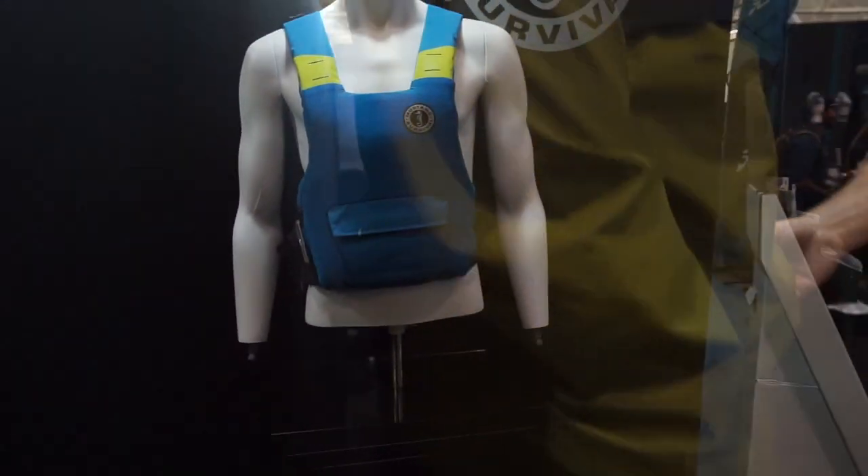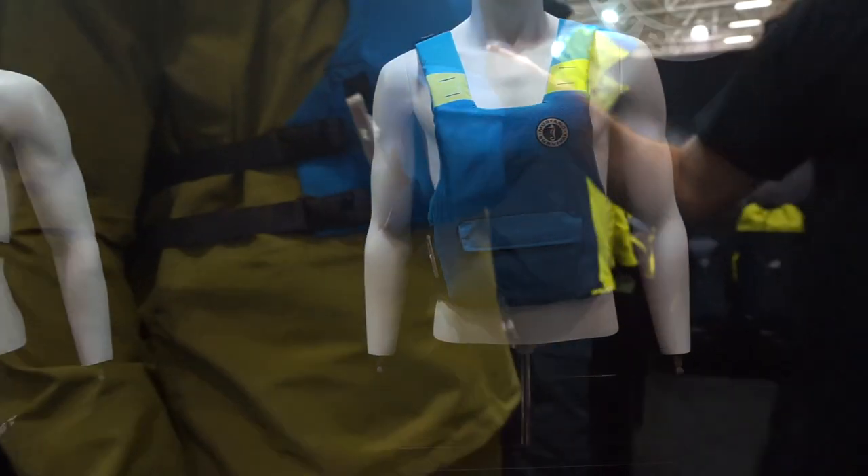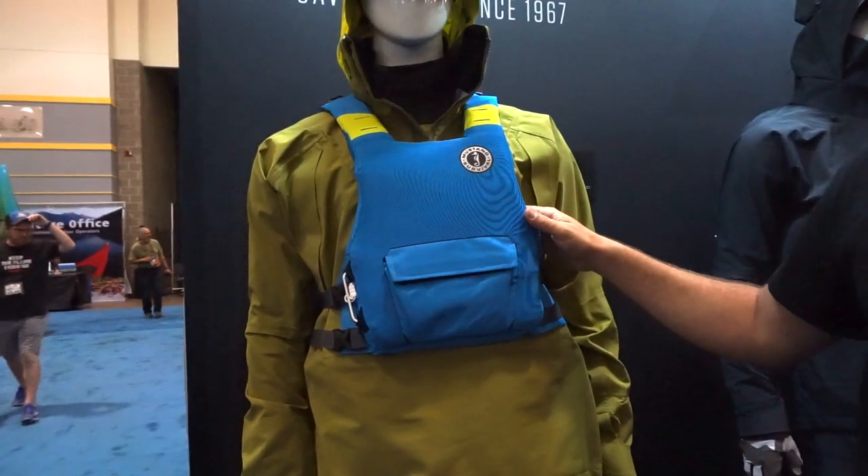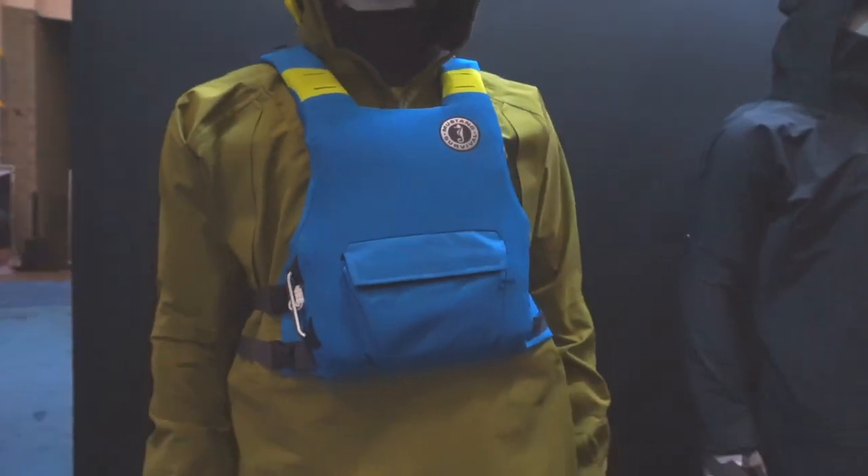On top of the two-piece system, we have our new Chimera Vest. This is dual flotation, so it has inherent foam — a little bit of foam that'll keep you afloat for self-rescue in the event that you fall in. If you became separated from your vessel, it's also augmented with CO2 inflation and will inflate up to about 22 pounds of flotation.